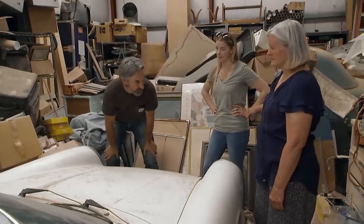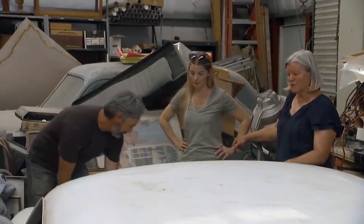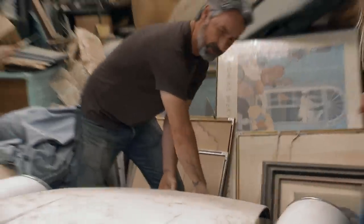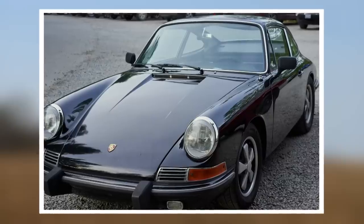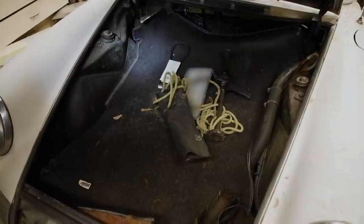It looks extremely solid. A lot of these cars look great from the top. He was the third owner of it — it was always a California car. Showing 81,000 on the miles. The 912 was the affordable version of the 911 for the US market. I mean, overall it's just so fricking solid.